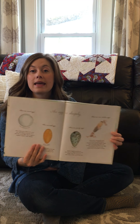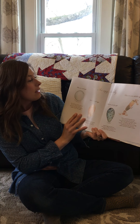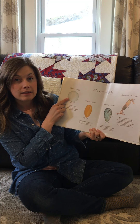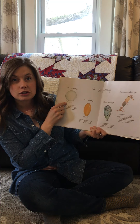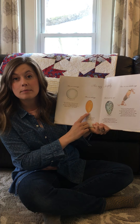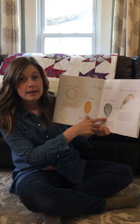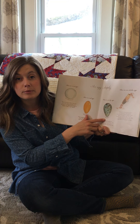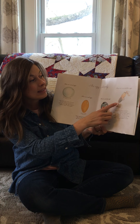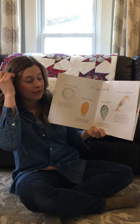An egg is shapely. There are round eggs like the sea turtle, oval eggs like the beetle, pointy eggs like this bird called the common murre, and there are even tubular eggs like the ones the dogfish lay.